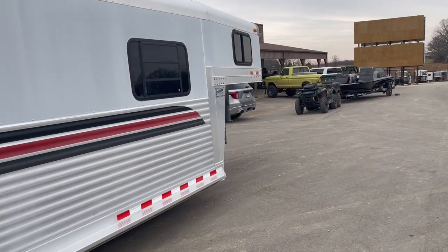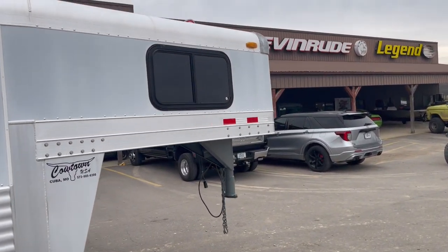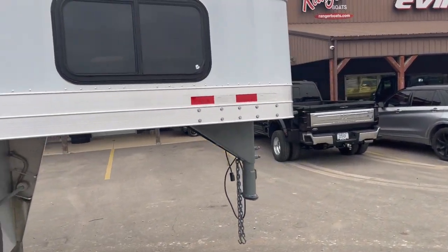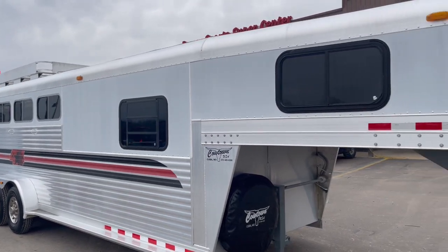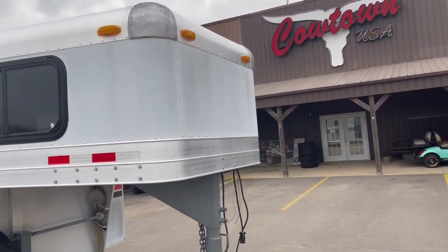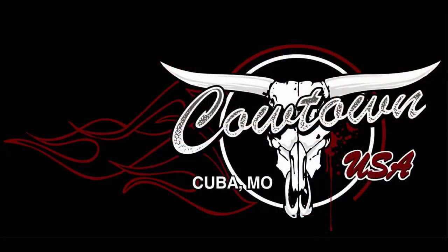So anyway, give us a call here at Cowtown USA, 573-885-6300. If you're looking for an all-aluminum four-star four horse, it'll make a great runaround trailer. 573-885-6300, Cowtown USA, Cuba, Missouri. 643-861-4600. We'll be right back. Thank you.